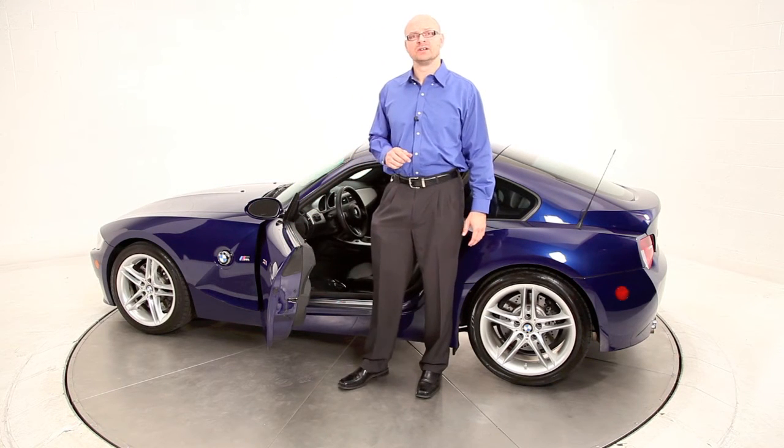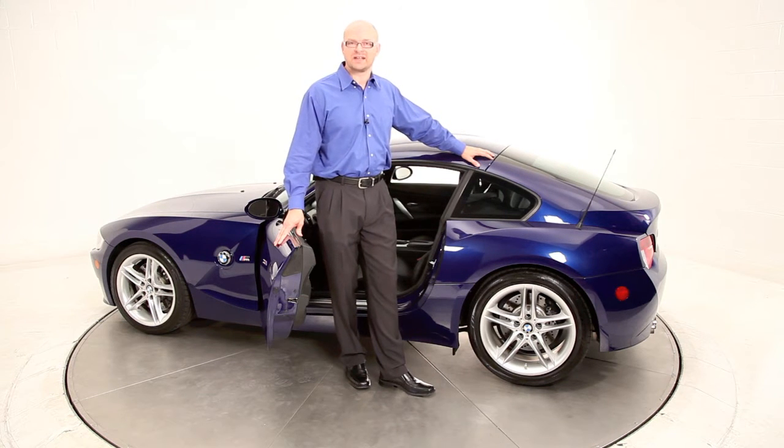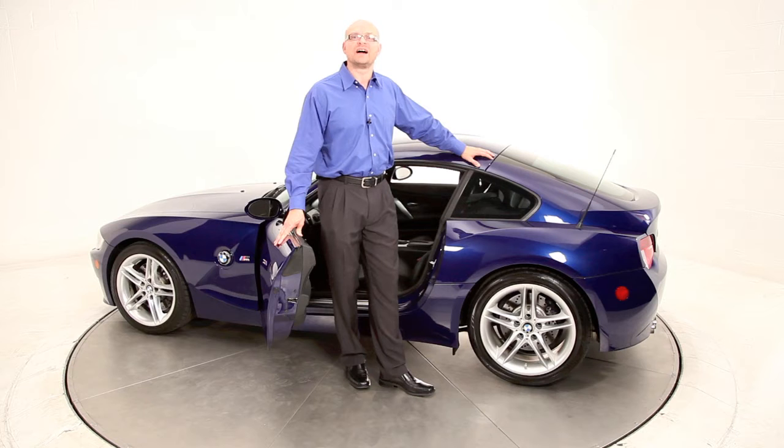As with all of our luxury certified cars here at Advantage Certified Auto Group, this has completed our exclusive certification process where we not only check over the vehicle mechanically but we also validate the structural integrity of the vehicle.